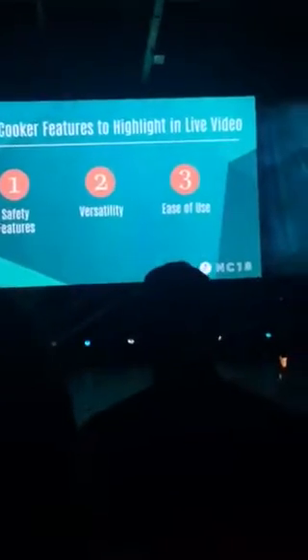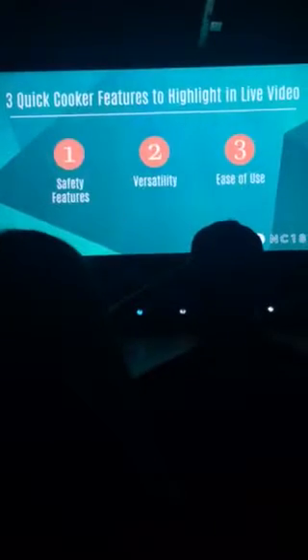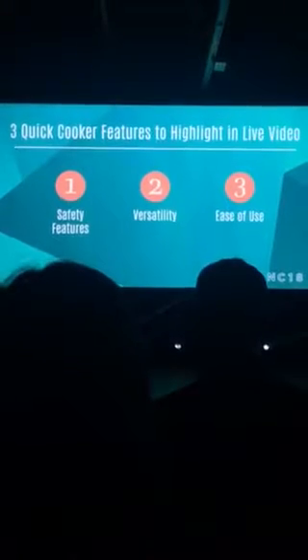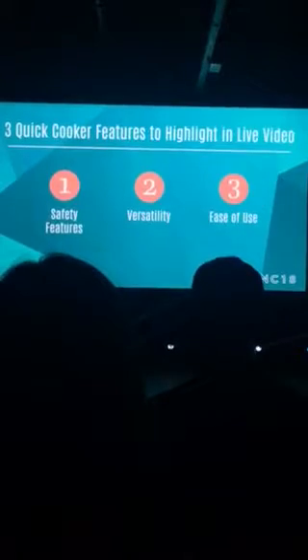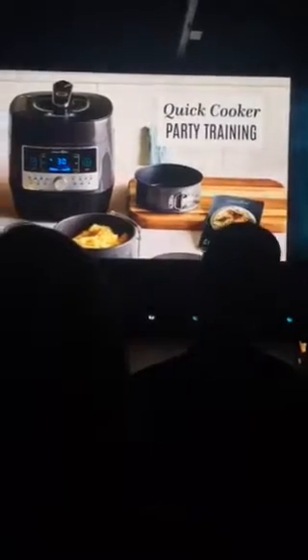What are the three things you think you should show about the Quick Cooker in a live video? It's important to showcase that it's safe, it's versatile, and it's an easy way to prepare an entire meal — even if you forgot about dinner and need to pull the meat out of the freezer. Let's see just a few minutes of that video so everyone can get the flavor of the demonstration. Here's Elena sharing the Quick Cooker Salsa Chicken Lettuce Wraps with her guests.